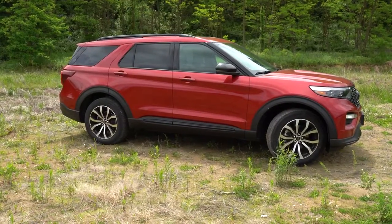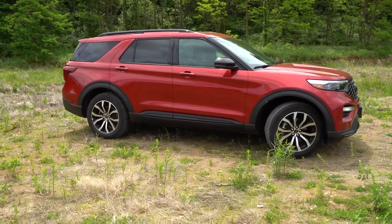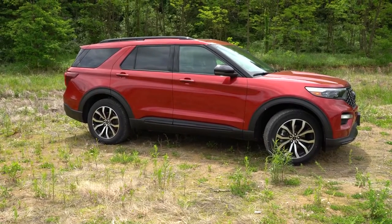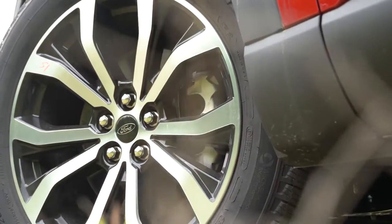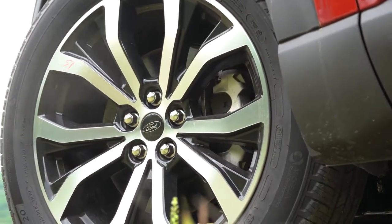The wheels are 20-inch machined aluminum alloy. However, the High Performance Package bumps those up to 21-inch wheels if you want the upgrade.